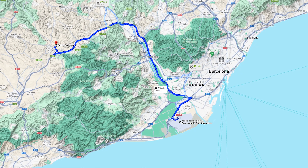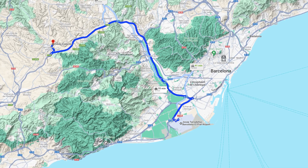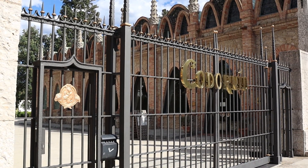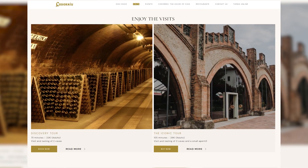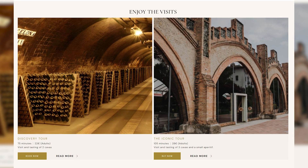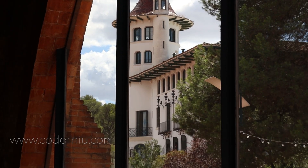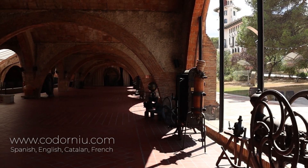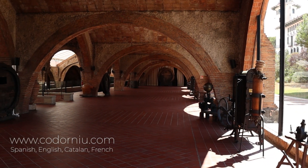Codorniu winery is located about 40 kilometers west of Barcelona. It's open daily and offers a few different tours. We went for their iconic tour which lasts for around 105 minutes and includes tasting three of their premium cavas. All information is available on their website where you can also book their tours. Tours are available in Spanish, English, Catalan and French.